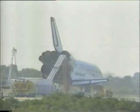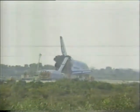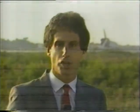The landing here in Florida will help NASA keep to the schedule of a shuttle launch a month, which it is planning from now on. Challenger will now be prepared for a secret mission for the Department of Defense, which is scheduled for early December. The next shuttle launch will be a flight of Discovery in early November.